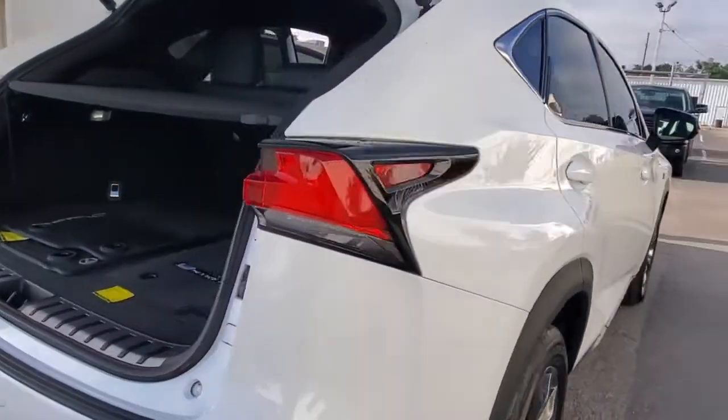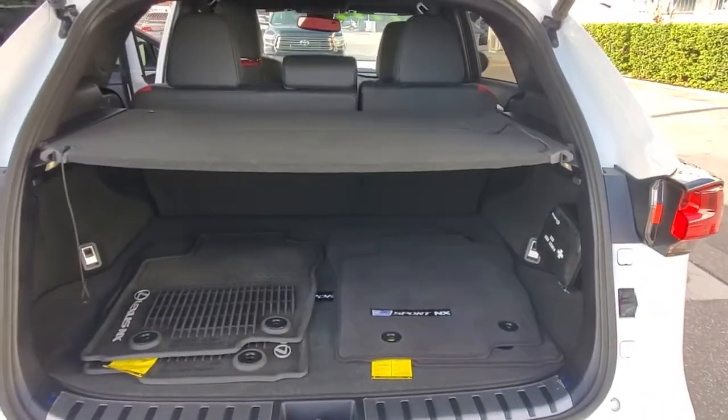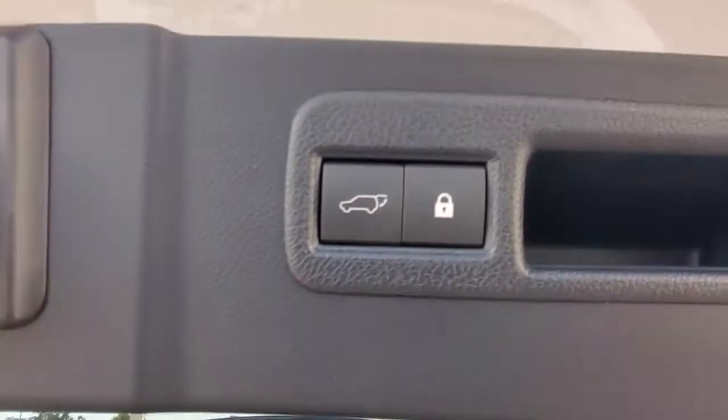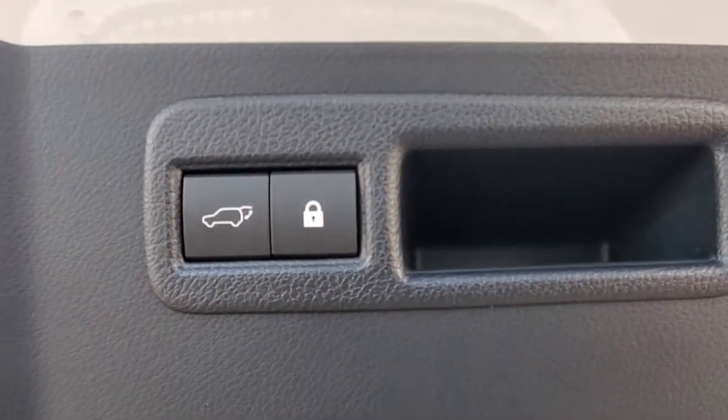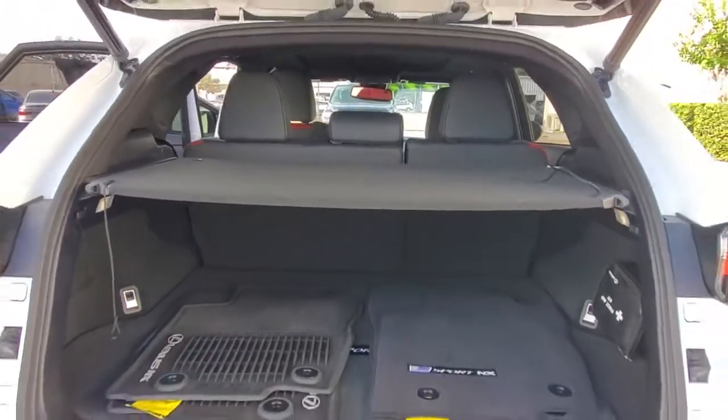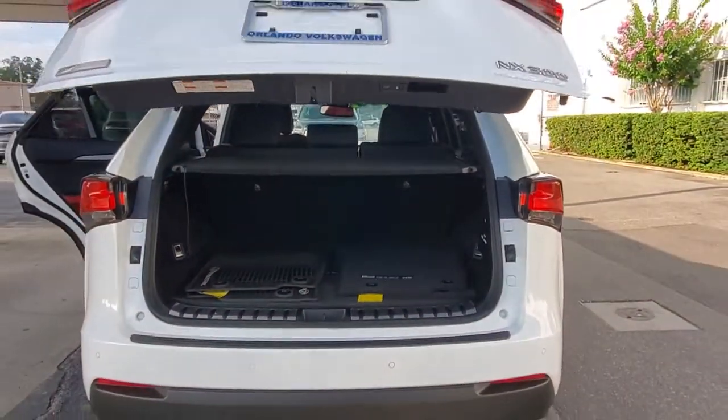The following are some of this vehicle's highlighted options: keyless entry, backup camera, fog lamps, adaptive cruise control, keyless start, lane keeping assist, power passenger seat, remote engine start, heated mirrors, and satellite radio.